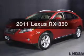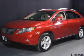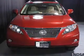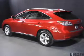Presenting the 2011 Lexus RX 350. If you're looking for an automobile with great attributes, look no further. The powertrain includes all-wheel drive with a reliable six-cylinder engine driven by a six-speed automatic transmission.